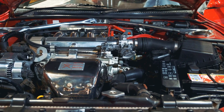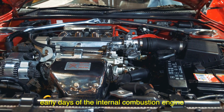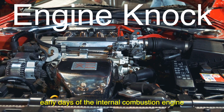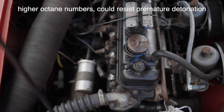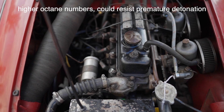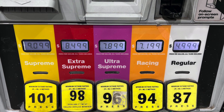The concept of octane rating dates back to the early days of the internal combustion engine, when engine knock was a common problem. Engineers discovered that certain hydrocarbons, particularly those with higher octane numbers, could resist premature detonation. This led to the development of the octane rating system to help consumers choose the right fuel for their engines.